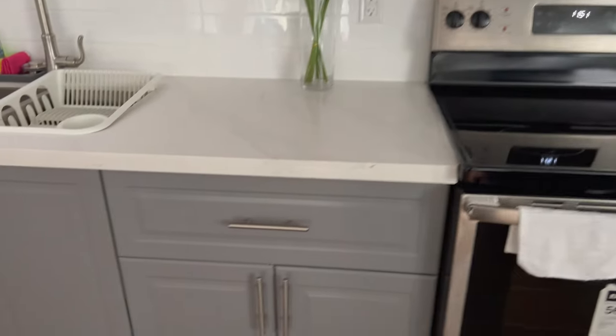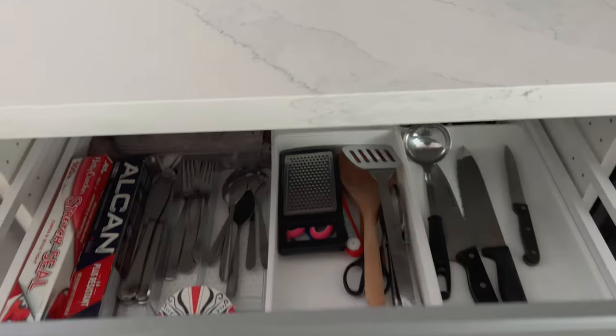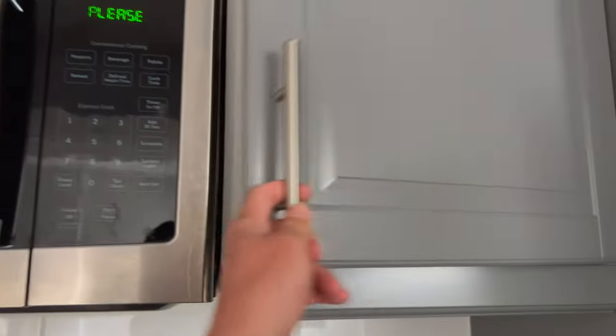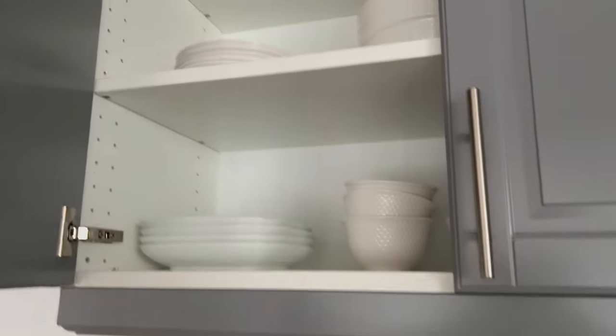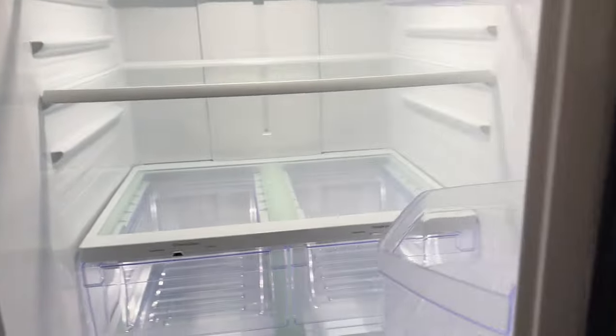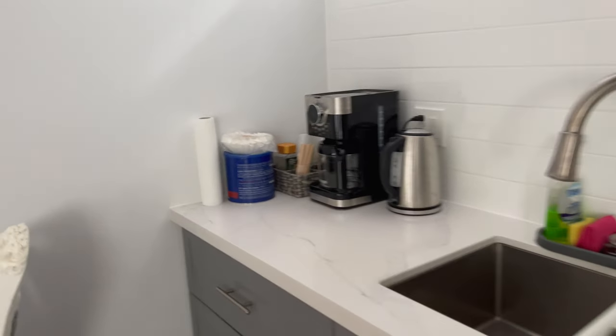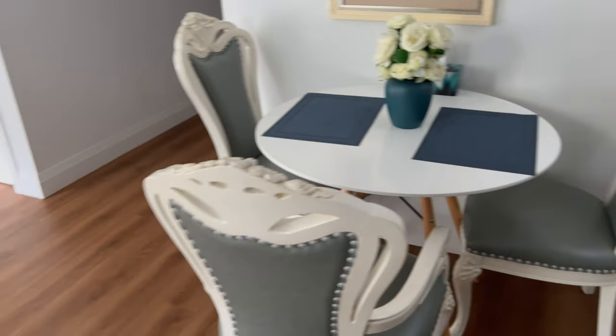Is it fully stocked? Yes, looks like it. Having a water pitcher may be handy — and yep, there's one. Up over there: toaster, water pitcher, coffee machine, nice dining table.